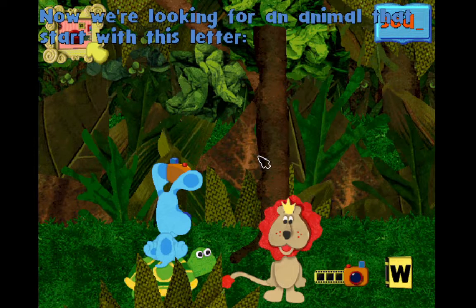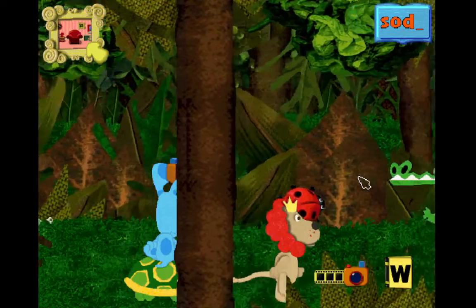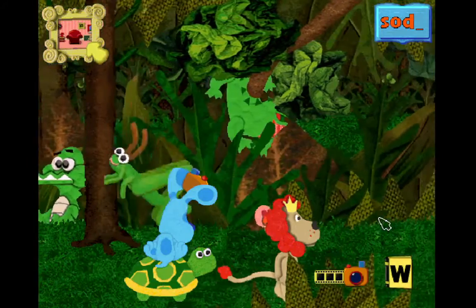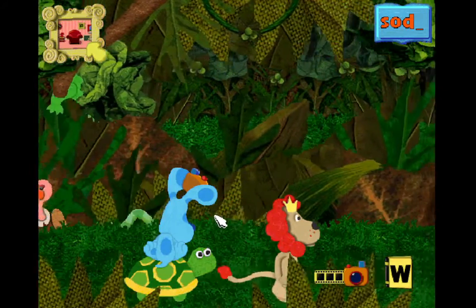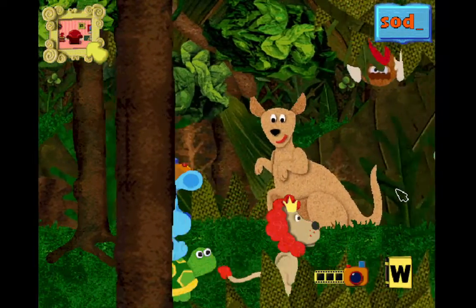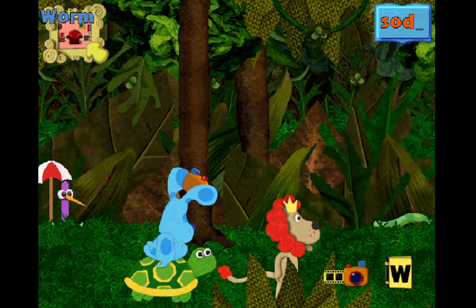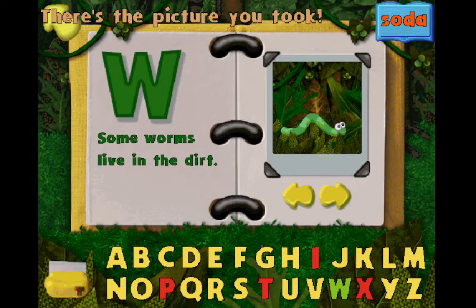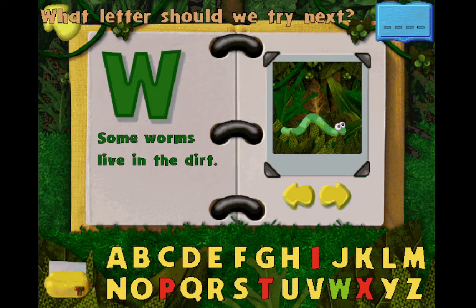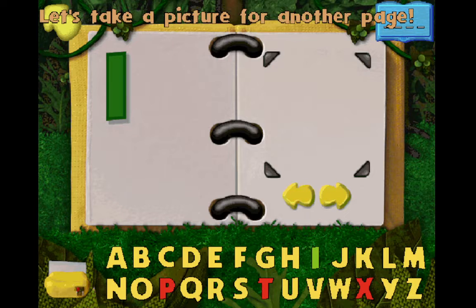Now we're looking for an animal that starts with this letter, W. Worm. Did you make a word? Wow! What letter should we try next? Let's take a picture for another page.